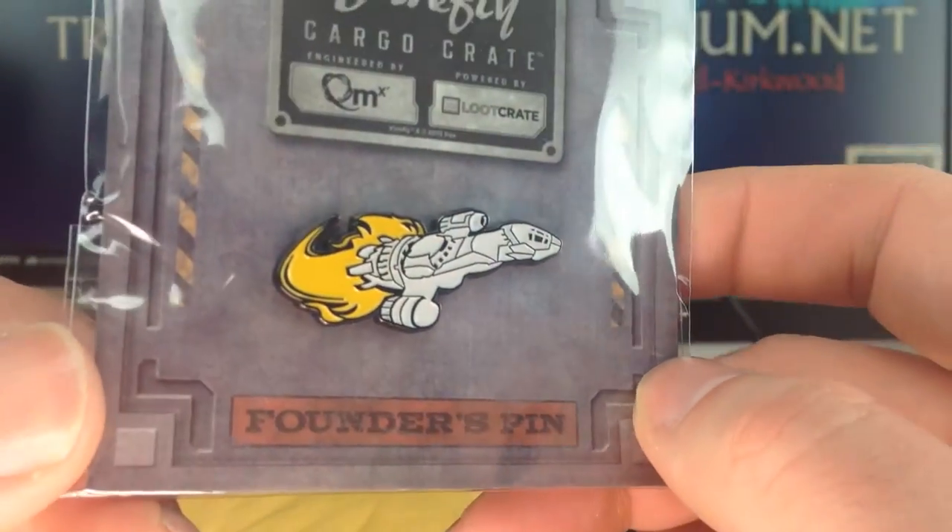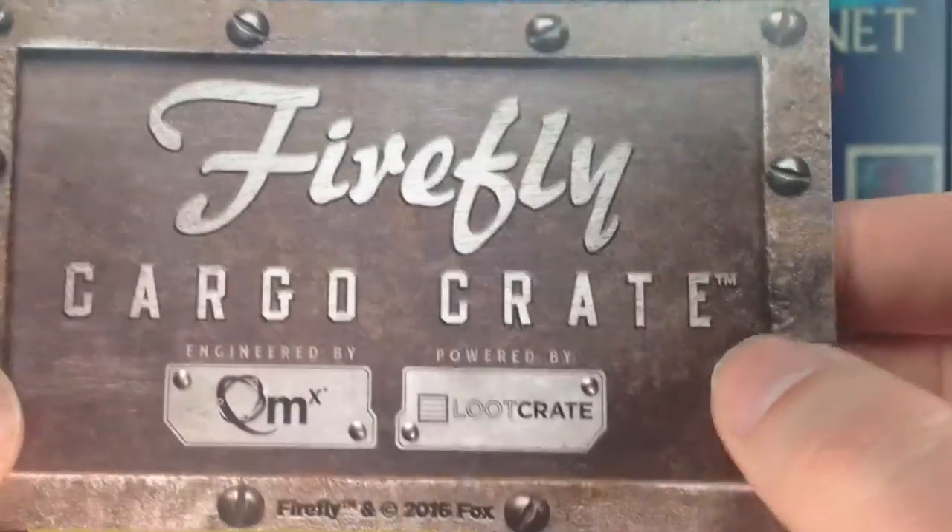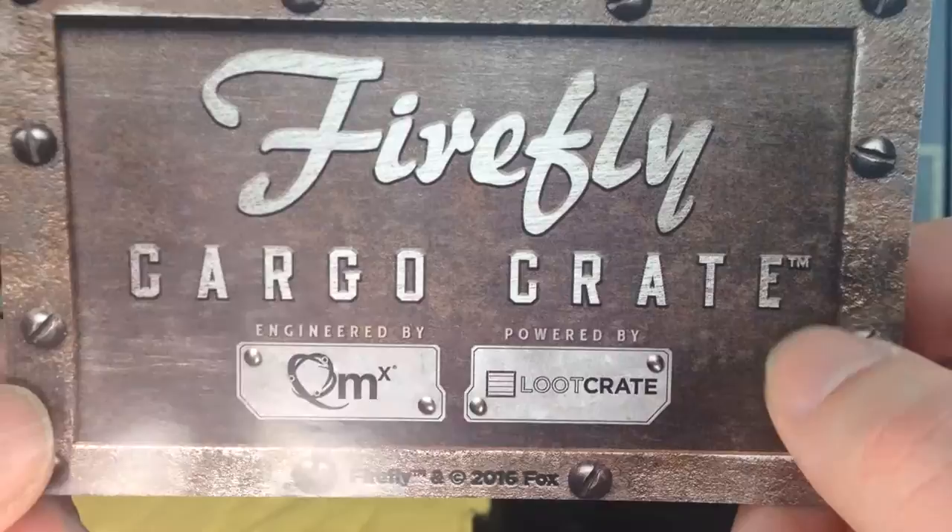Let's see if we can turn these lights on a bit. There we go, see that a bit clearer now. So we've got a nice little Firefly pin and we've got a card for the Firefly cargo crate.